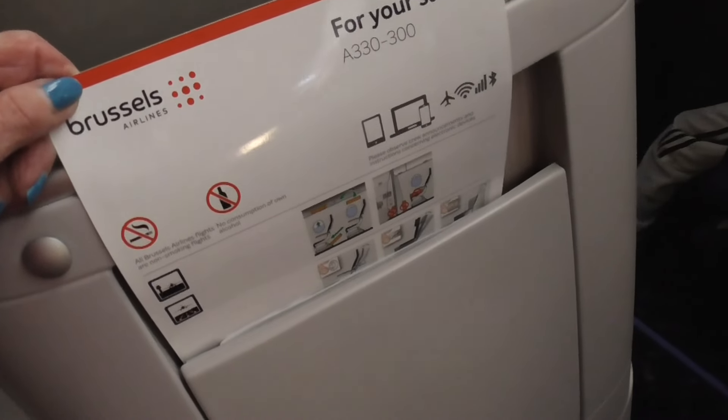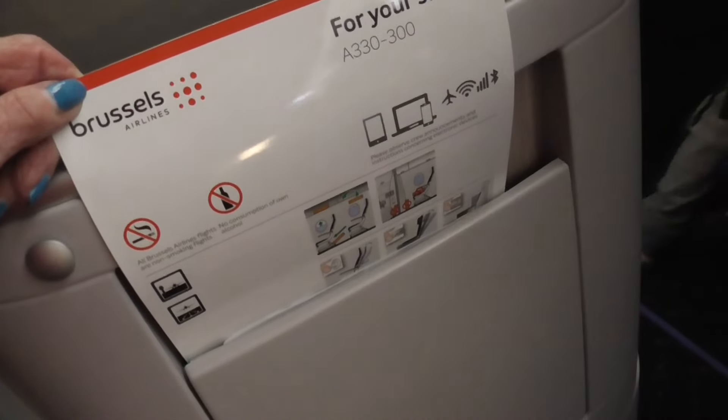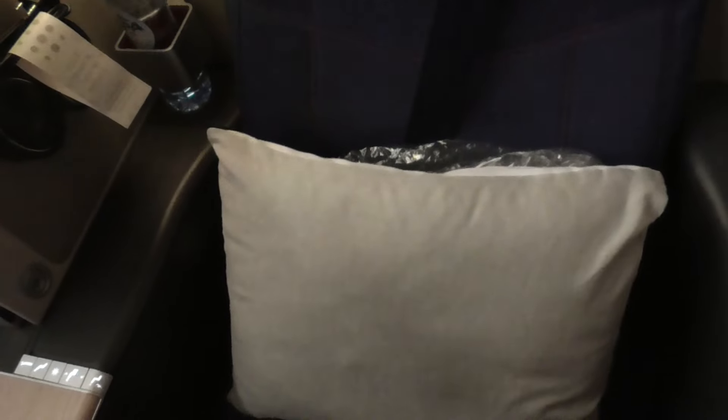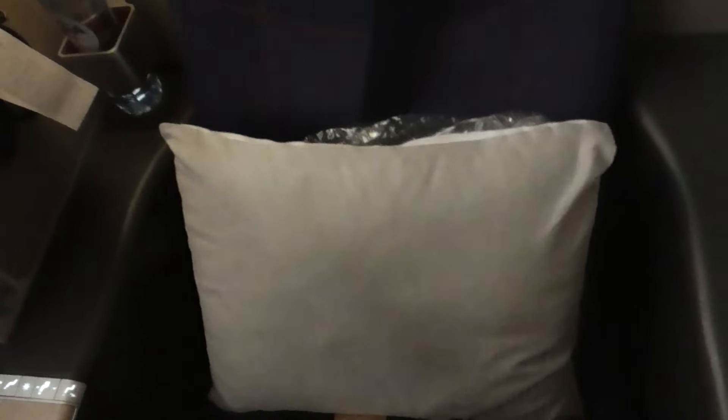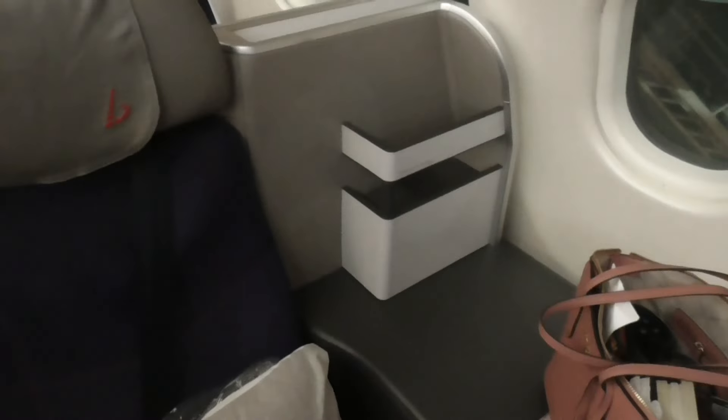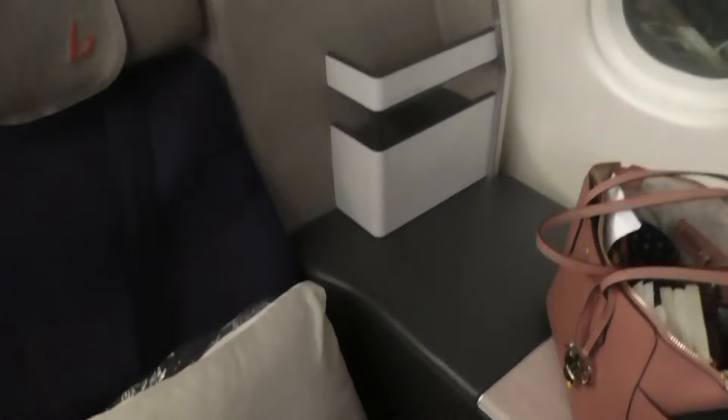I'm flying an A330-300 with the usual configuration. There are a few singles — they alternate a single seat right here like this with doubles, and then doubles in the middle. This is my seat, I really like it.